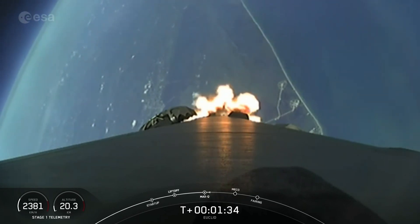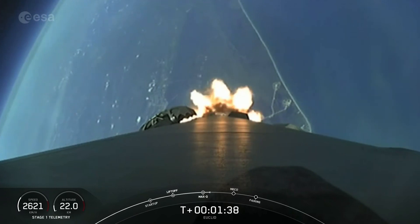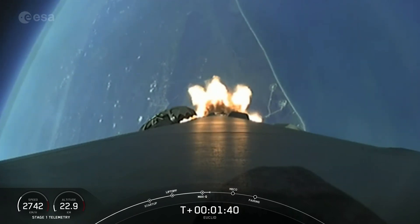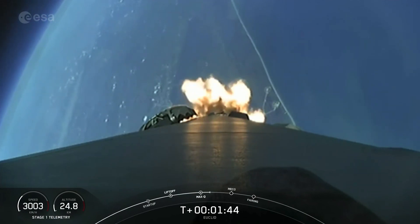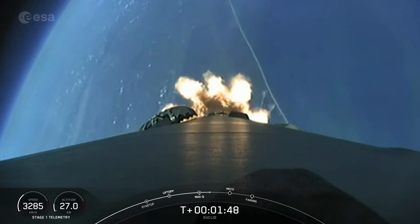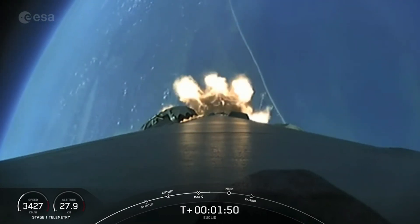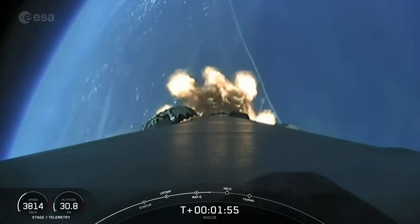MECO is main engine cutoff, and that's where we'll shut down all nine of the M1D engines to slow the vehicle down in preparation for its next event, which is stage separation. That's where the first stage separates from the second stage. Right after stage separation, the first stage will begin its journey back to Earth for landing on our drone ship, a shortfall of Gravitas.